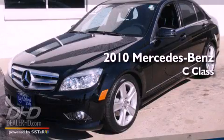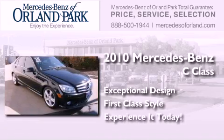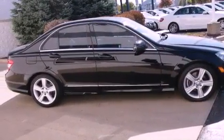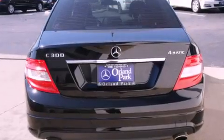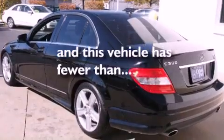This is a certified pre-owned 2010 Mercedes-Benz C-Class. All of the following features are included: heated seats, commercial-free satellite radio, a low-tire pressure indicator, a rear spoiler, fog lamps, stability control, an anti-lock braking system, dual airbags, air conditioning. And this vehicle has fewer than 34,000 miles on the odometer.